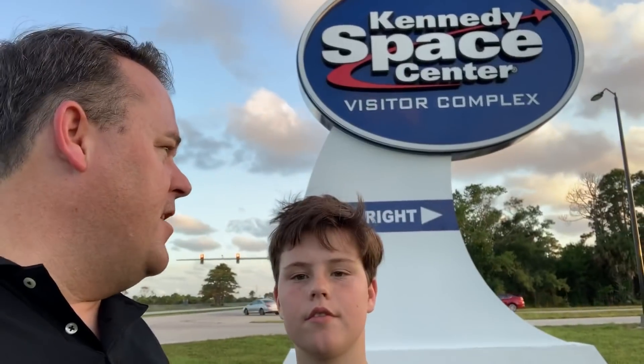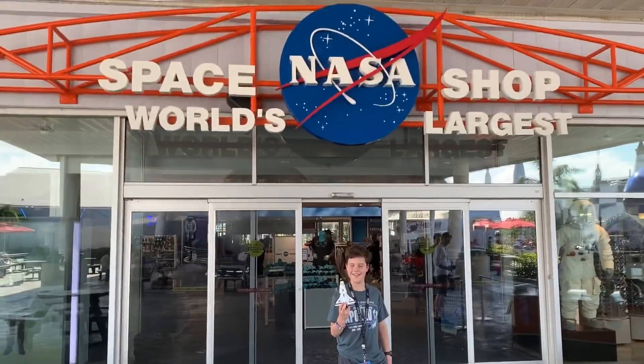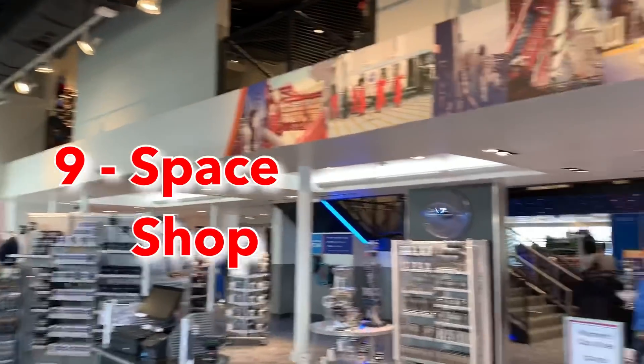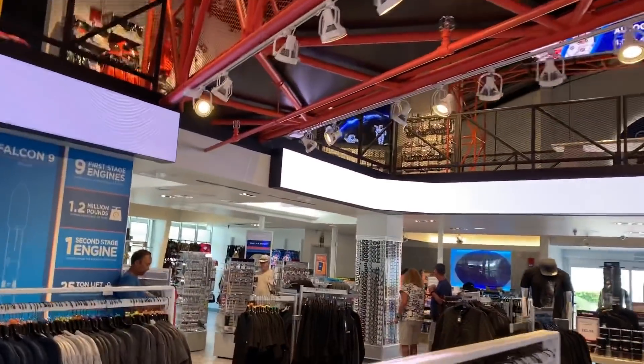Number nine on our list is the Space Shop. It's a tourist trap, sure, but there's all sorts of cool stuff in what they call the largest space shop in the world. When we were there, there was an astronaut signing going on and we got a little space shuttle signed by a real astronaut — that was kind of fun and exciting and definitely worthwhile.